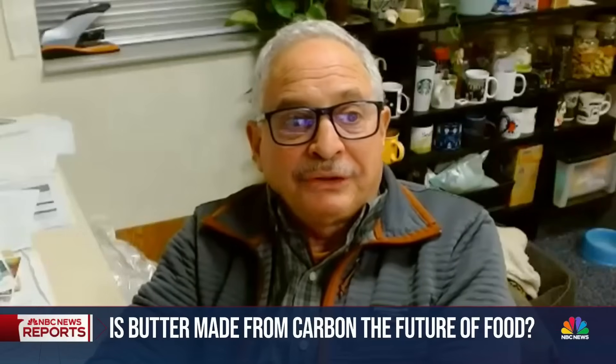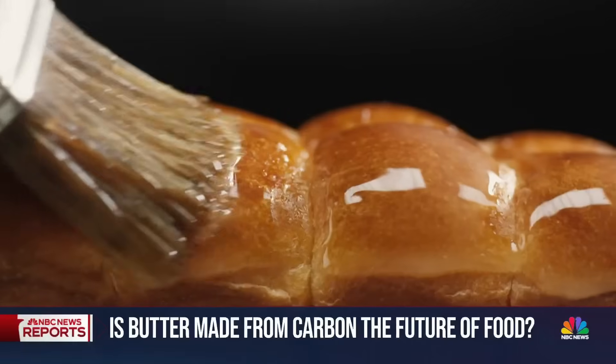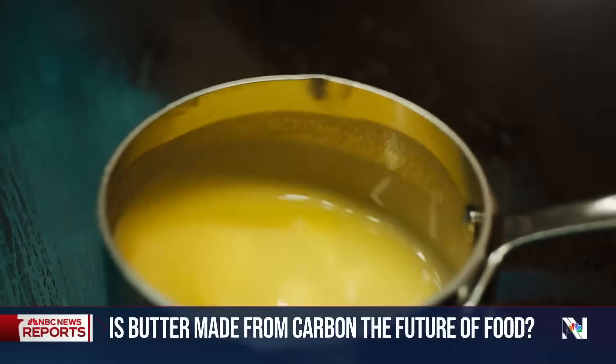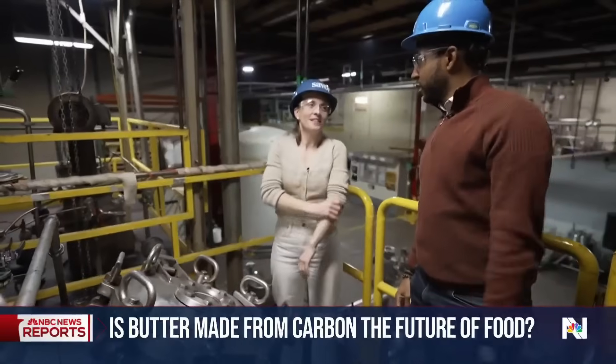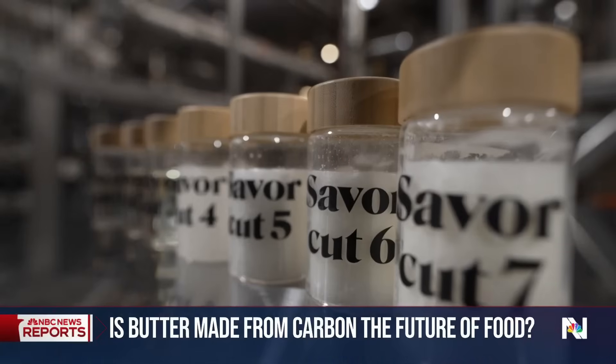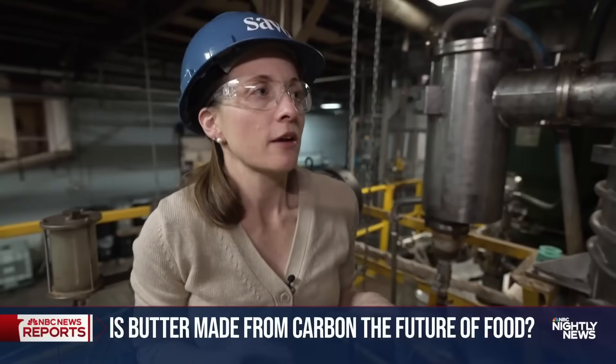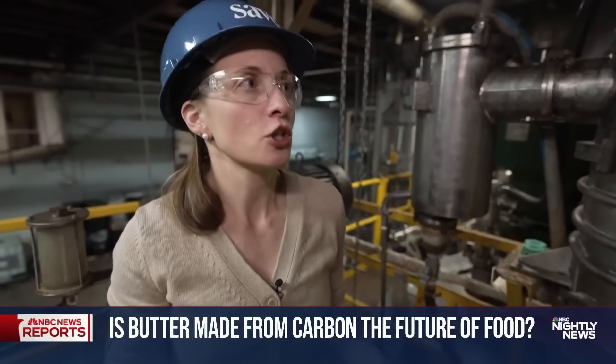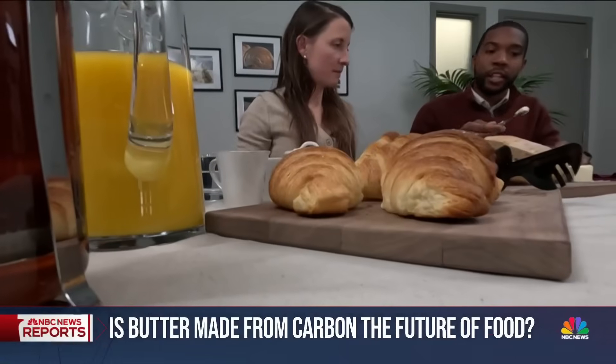No one's here to tell you what to eat. What we're doing is trying to create a new way to make the food that will be better for you, healthier for you. At Saver, CEO Kathleen Alexander says this is the future of food. We can make fats and oils on one thousandth the footprint of traditional agriculture — early steps in a food transformation that's happening one bite at a time.